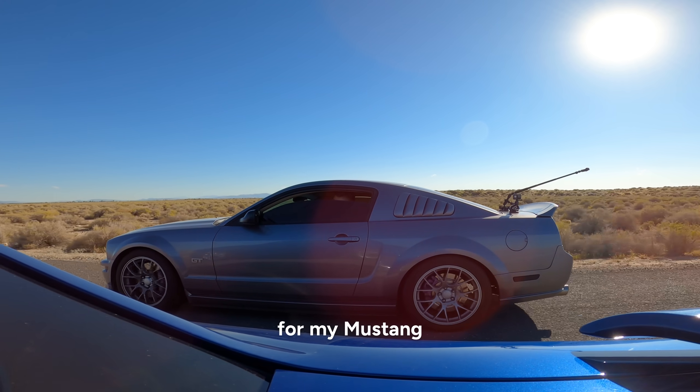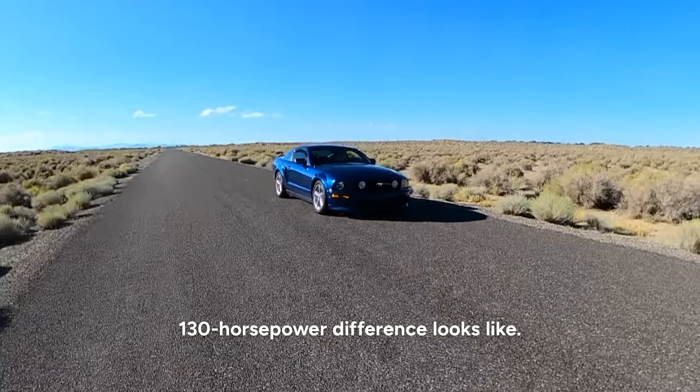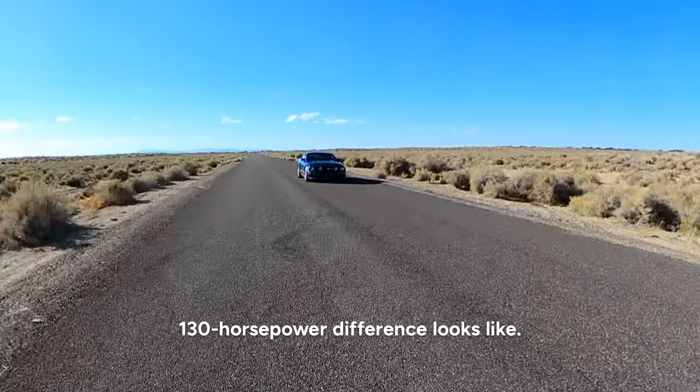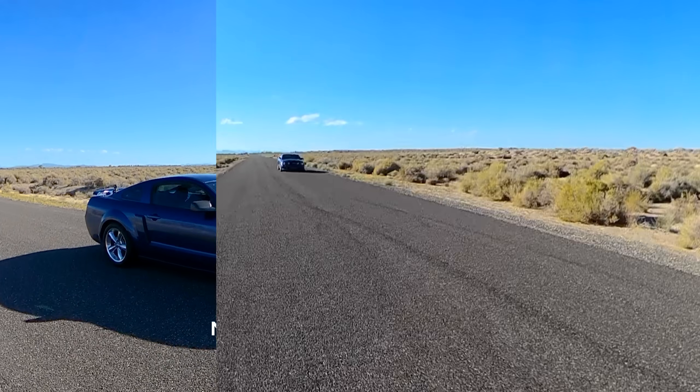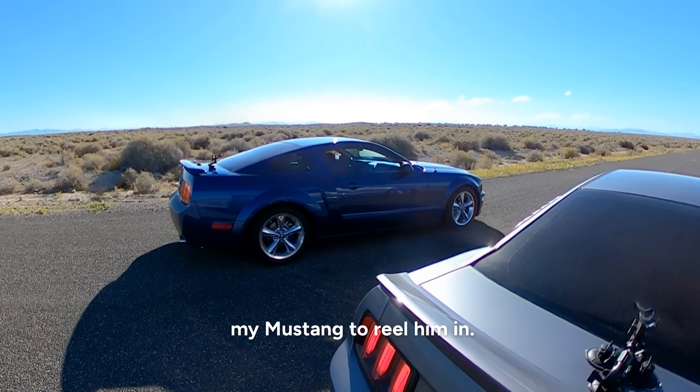It takes a moment for my Mustang to get into the higher RPMs since it has a longer first gear, but once it does, we can see what a roughly 130 horsepower difference looks like. Now we'll do a race from a dig where we'll give Zach the jump to see how long it takes my Mustang to reel him in.